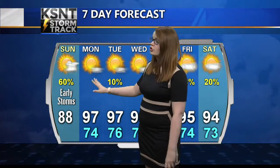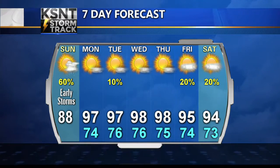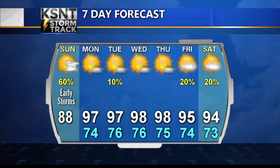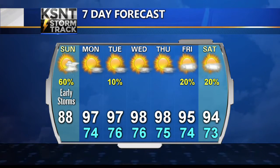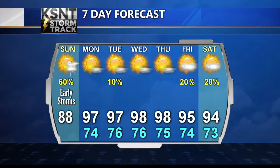Our KSNT StormTrack 7-day forecast shows the rain will stick around for the first half of today primarily, and then that's really it for rain. By Monday, we usher in sunny skies and temperatures in the upper 90s — not only for Monday, but into Tuesday and Wednesday as well. As we end the work week, we're still hanging on to the 90s. The best chance for rain looks to be next weekend, with the slightest chance for Tuesday. Otherwise, we're just going to be hot and dry once again with heat index values pushing above 100 degrees.